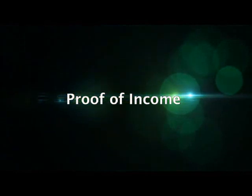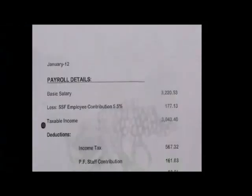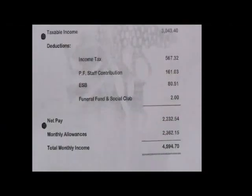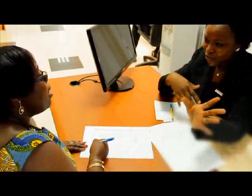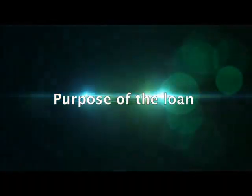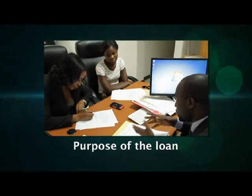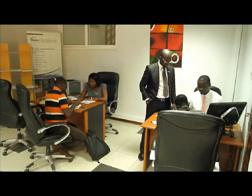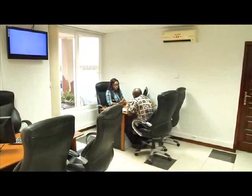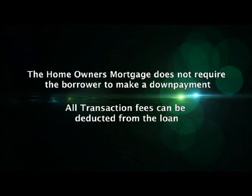Second, proof of income. As in all other mortgage applications, the homeowner will have to provide evidence of existing income. Even if the loan is going to be used for a revenue-generating venture in the future, the borrower will need to provide evidence of their current income sources, which will be used to service the loan before the anticipated future income is realized. Third, purpose of loan. The borrower shall provide details of the use to which the loan shall be applied. If necessary, Ghana Home Loans shall ask for supporting documentation or evidence of the intended use — for example, an admission letter if the loan is to pay a child's school fees at an overseas university. The homeowner's mortgage does not require a down payment towards the transaction.